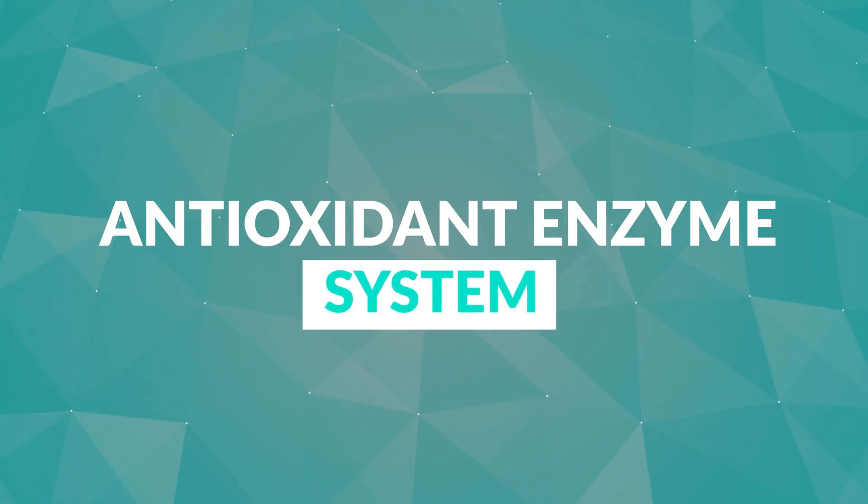We want to activate the antioxidant system, because just taking a bunch of antioxidants is not very effective. You need to activate your body's own antioxidant enzyme system to truly protect your body against oxidative damage and free radicals.